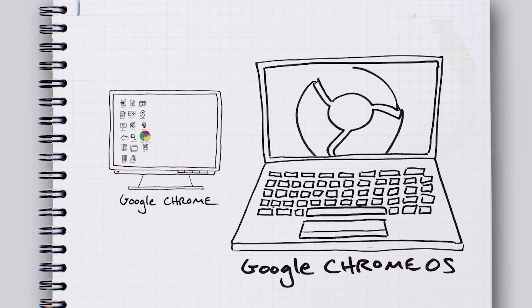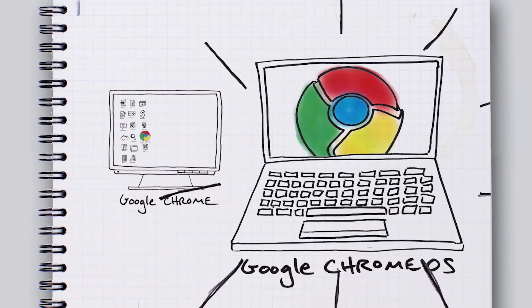Chromebooks have been doing really well as very cheap but also very easy to use laptops. They're basically a $250 laptop that you can get for mom or grandma or something like that, and it just runs Google Chrome. You can use all the Chrome web apps and everything like that, and it's been doing pretty well just as a basic product.